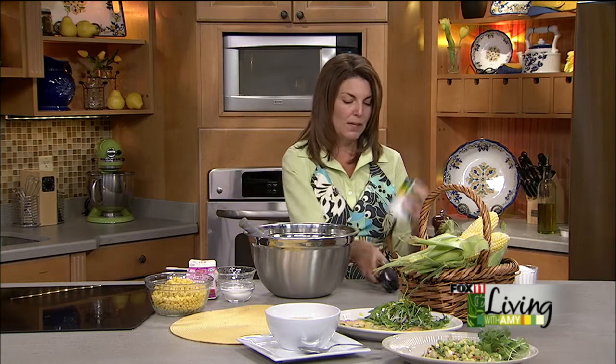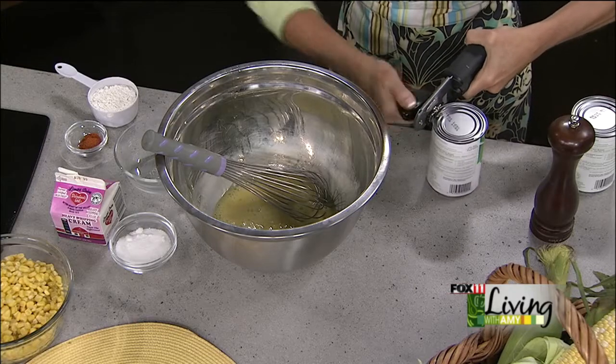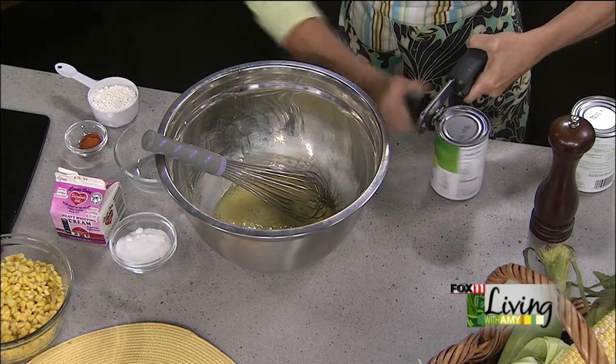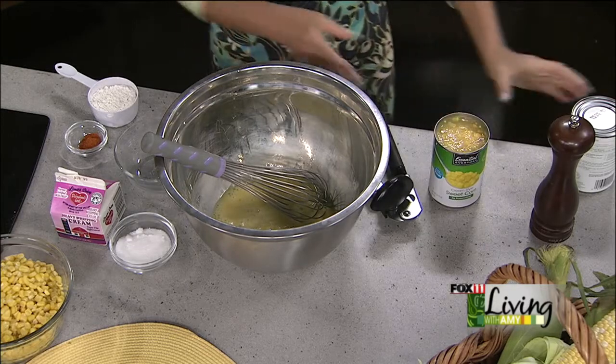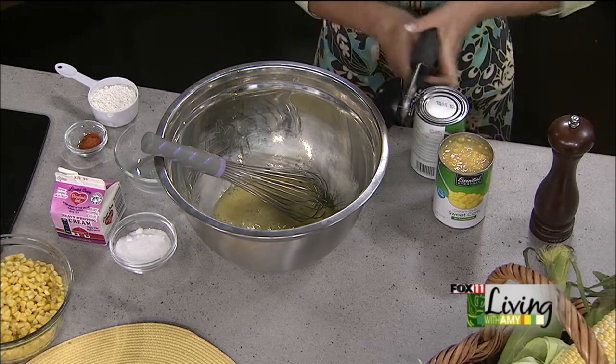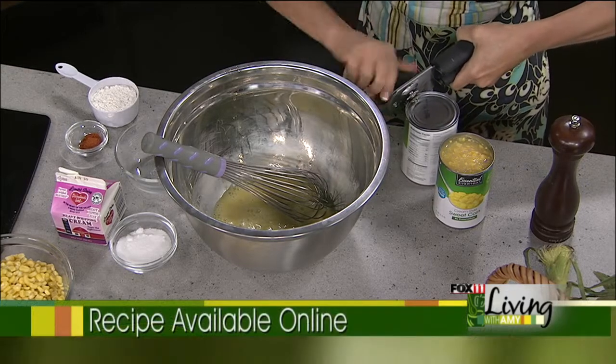This uses a mix of either fresh or frozen corn and two cans of cream-style corn, which normally I'm not a big fan of, but it works great in this recipe. I wouldn't eat it straight out of the can, but it works really nicely here. It's very reasonable — this is one of those recipes that's dirt cheap to make but really makes a nice side dish once it all comes together.